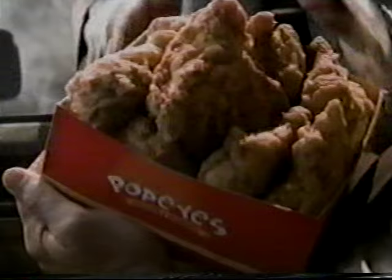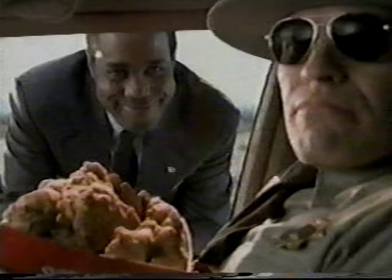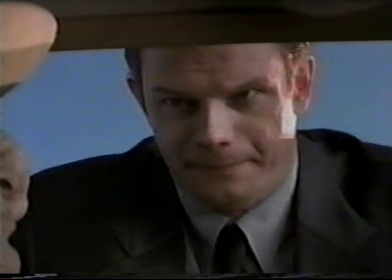You notice your bucket of bland chicken from the road? Try this from Popeyes — it's locked and loaded with Cajun flavor. Now at Popeyes, get a 10-piece box of chicken, your choice of spicy or mild, for only $7.99.